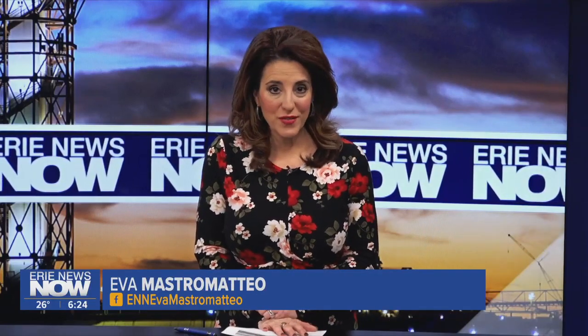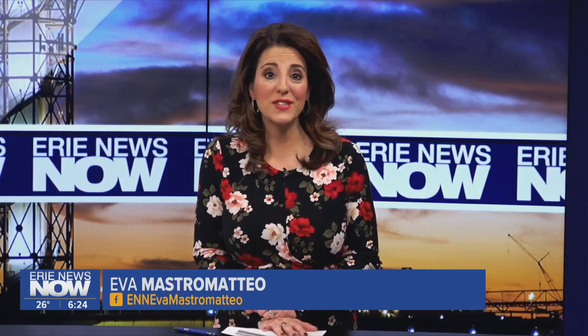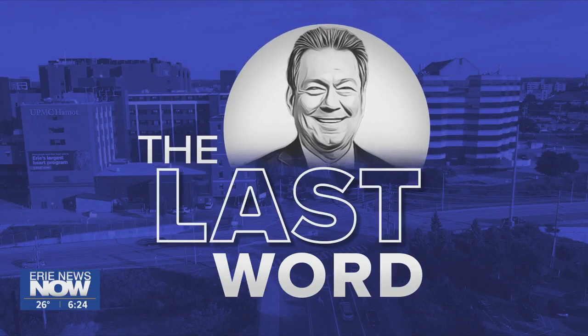Welcome back. Christmas joy can be found in so many places this time of year. For example, there is a local veterinarian's office where an underwater creature is making people smile with its impersonation of Santa Claus. Our John Last has the story in this edition of The Last Word.